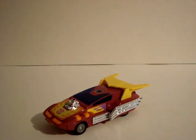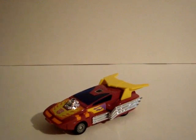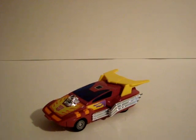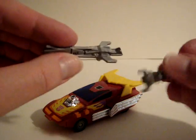Hi everybody, today we're going to take a look at Generation One Hot Rod. He was from the third series in a cartoon animated movie from 1986, voiced by Judd Nelson. His function is cavalier and his motto is 'my actions speak louder than words.' He's kind of hot-headed at times.